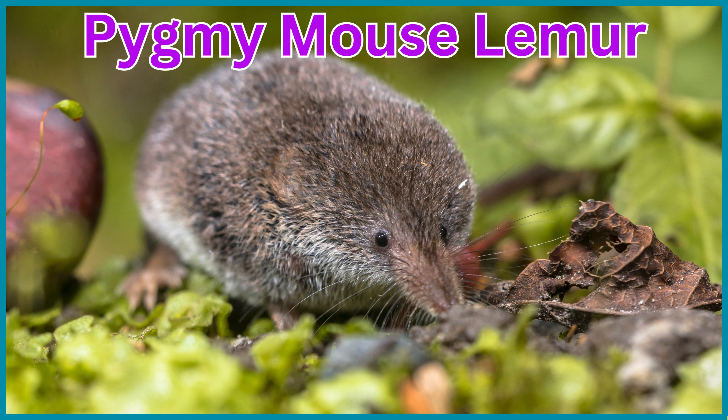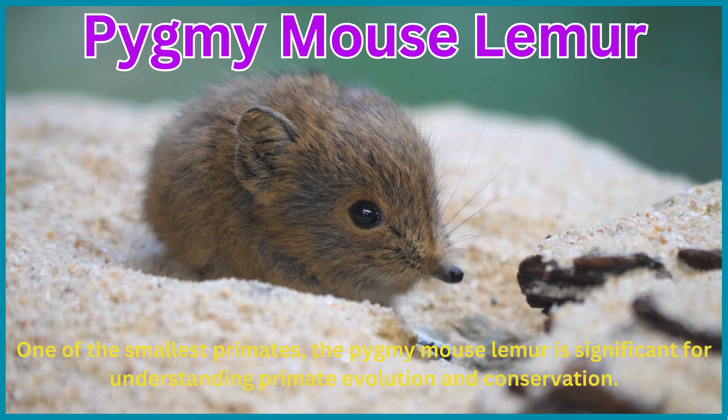Pygmy mouse lemur. One of the smallest primates, the pygmy mouse lemur is significant for understanding primate evolution and conservation.